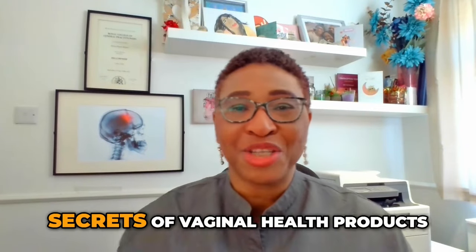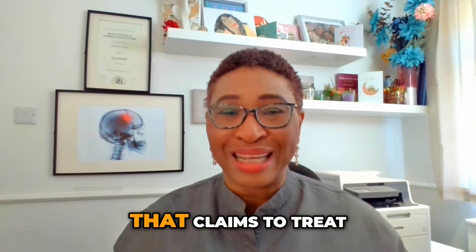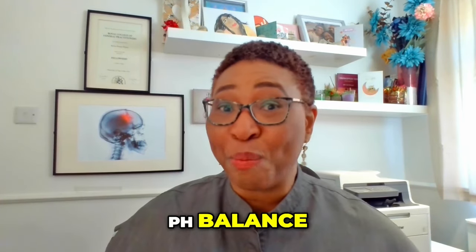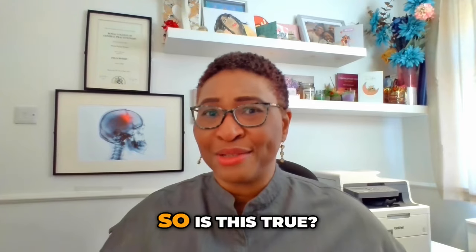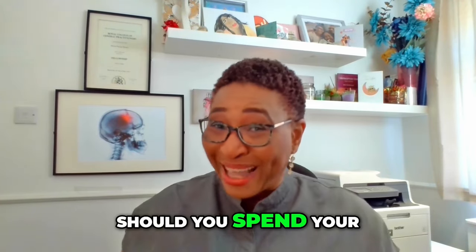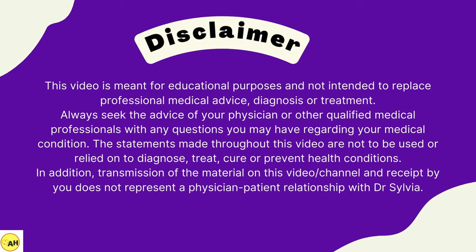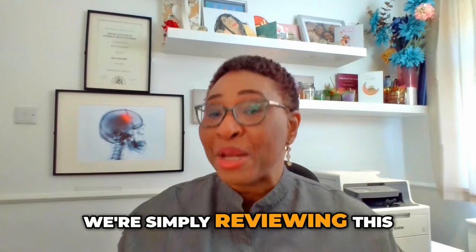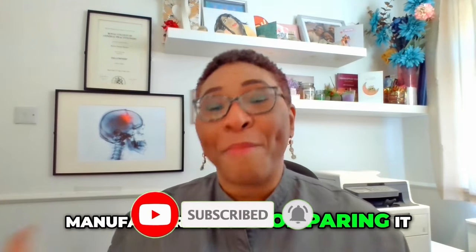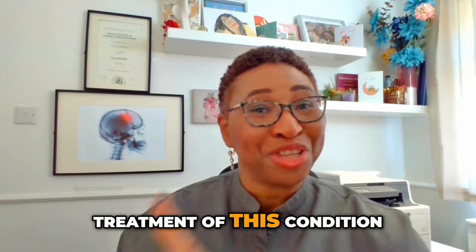Hey guys, today in our series on Locking the Secrets of Vaginal Health Products, we are looking at a very popular one that claims to treat the symptoms of bacterial vaginosis by restoring the pH balance. It's not an antibiotic, so is this true? If you have bacterial vaginosis, should you spend your hard-earned coins on this product or something else? This is not a sponsored video. We're simply reviewing this product using the information publicly available from the manufacturer and comparing it to independent information that we have about the treatment of this condition.